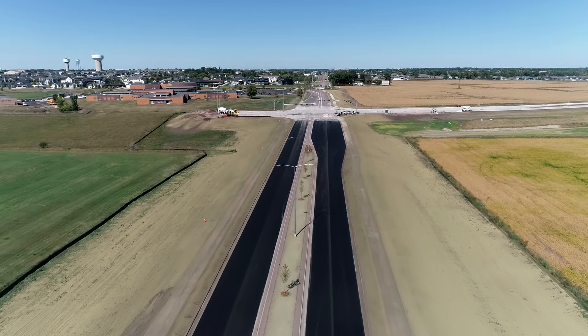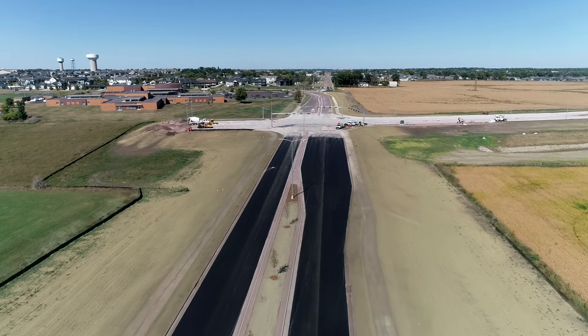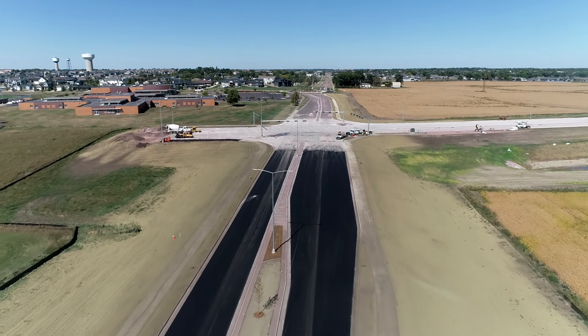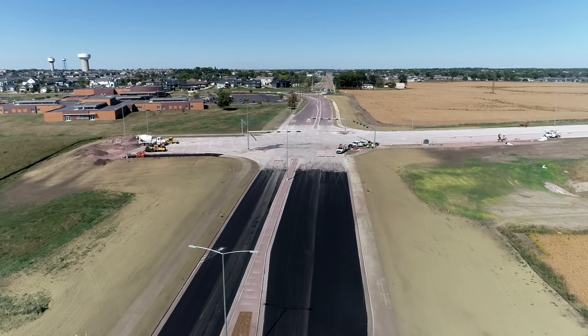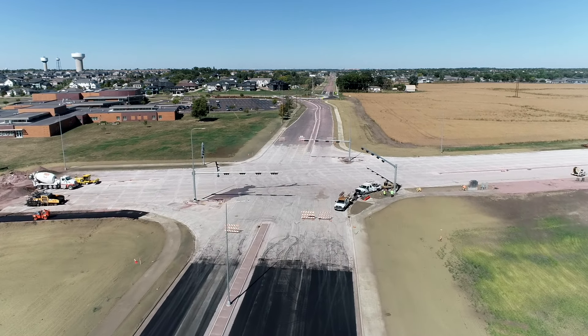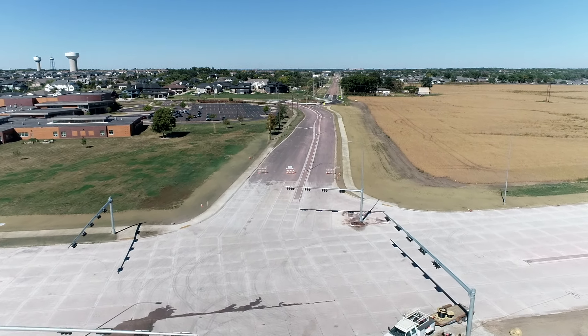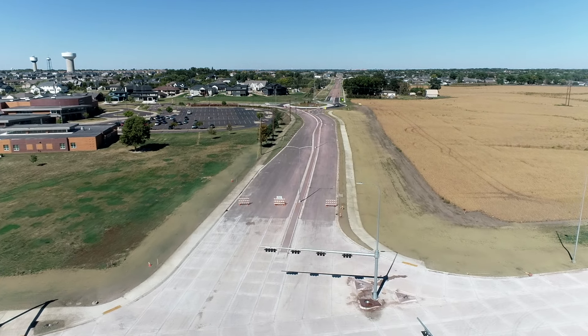All of the actual concrete work and paving is complete — the actual streets are done. Pavement markings of course have to be done before it starts to turn cold. There are weather restrictions on the paint, so there'll be a lot of work being done on the pavement markings. It'll take them a little while to get all of them in.